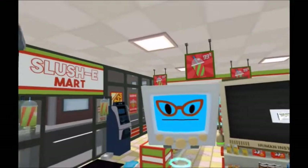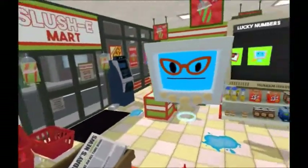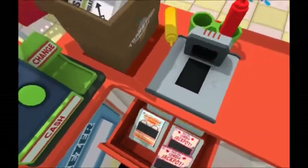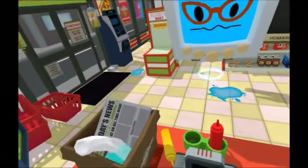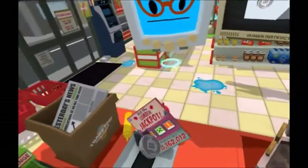I'll take a paper copy of yesterday's news. And I'll take my daily lottery ticket as well. Oh dear, I'm feeling a little faint today, dearie. Do you think you could scratch that lottery ticket for me? You can use my quarter.